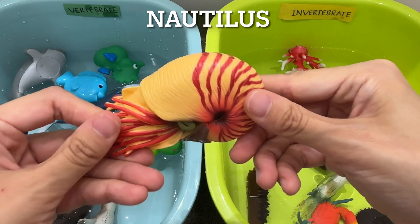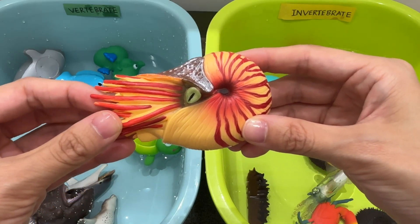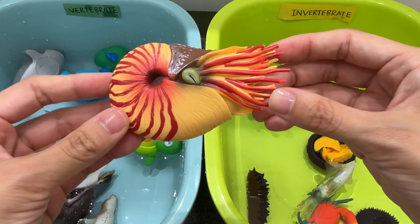Nautilus. A nautilus is an invertebrate. A nautilus has a smooth coiled external shell. The shell's color ranges from white to orange or purple.